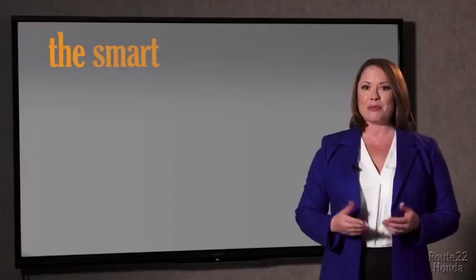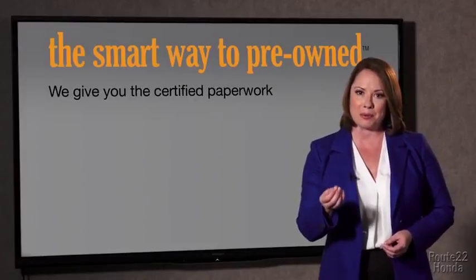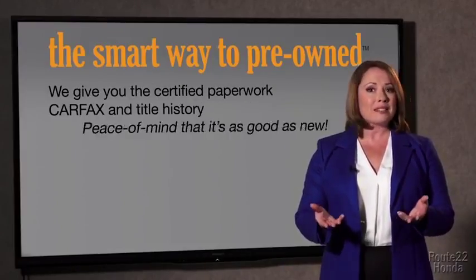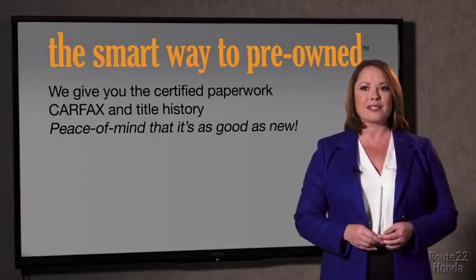The best thing I like about Smart Way Pre-Own, besides the great price I got, is that I know I bought a good car. Why should you worry if the odometer's been rolled back or you're the victim of a salvaged or rebuilt vehicle, or worse, a washed title? We give you the certified paperwork, along with the CarFax and the title history, providing you with the peace of mind that your certified pre-owned is as good as new.